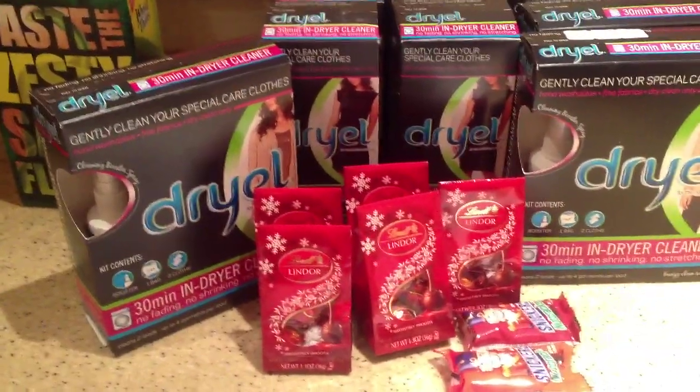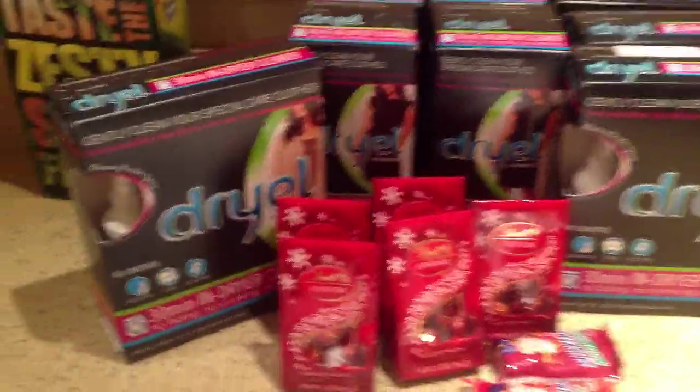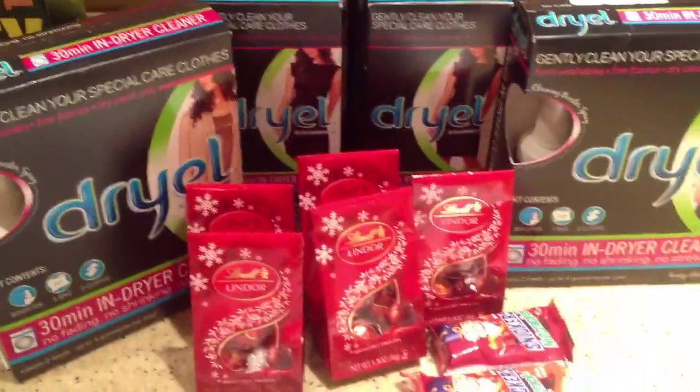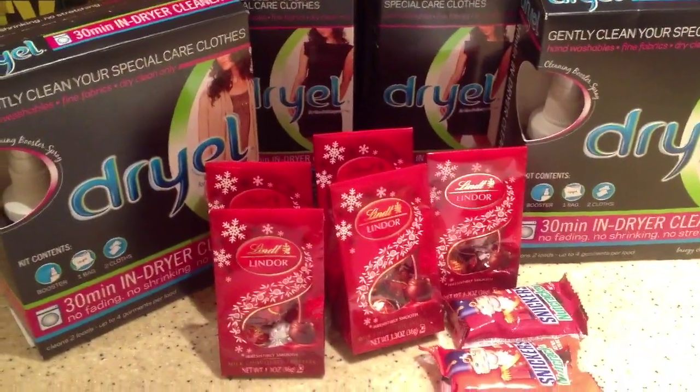Hi, this is Lady Days Vintage. This is basically about King Cullen, but I just wanted to show you I did go out and pick up a couple more of the dry oils today at Walgreens and one at Rite Aid.